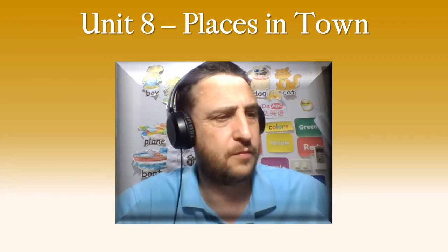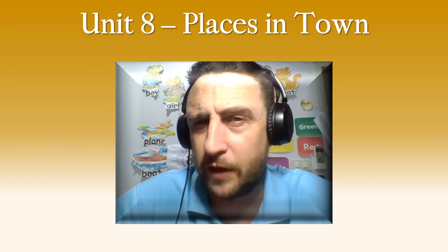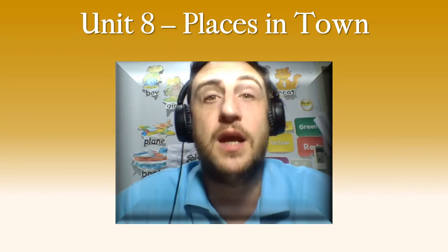It's very nice. So today we are going to look at Unit 8 again because we have started Unit 8. We are going to practice our places in the town. There are six — do you remember? Six places. Can you remember what they are? Well, if you can't, it's okay because we are going to practice them every video.